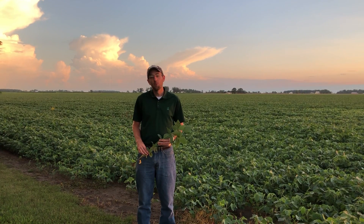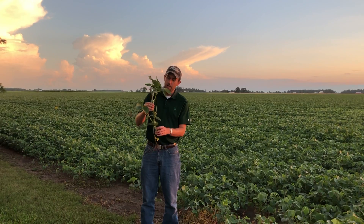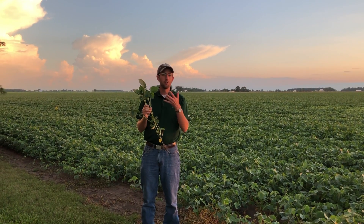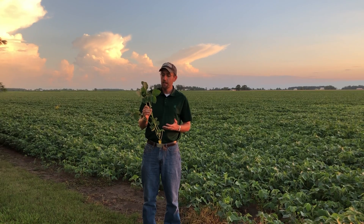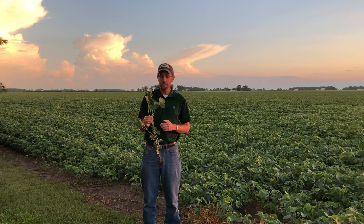It's important to understand what the R3 growth stage is. I've got a soybean plant here that's flowered from top to bottom, and that would be the R2 growth stage, which is full flower. R2 lasts for quite some time, but R3 is a lot faster — about 7 to 10 days — so it's important to be able to identify it correctly.